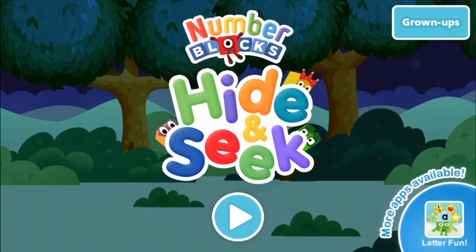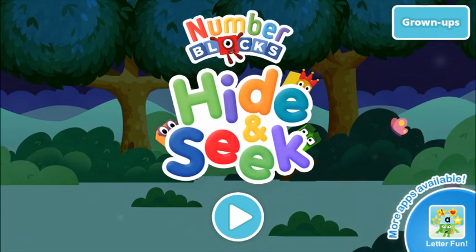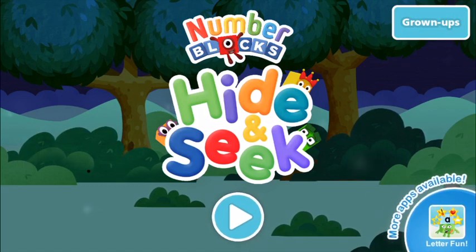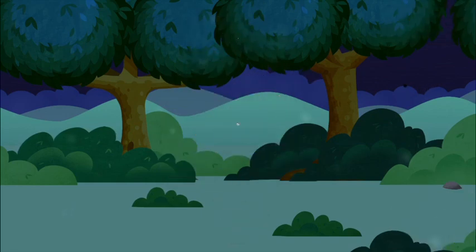Welcome to Number Blocks Hide and Seek! Let's play!